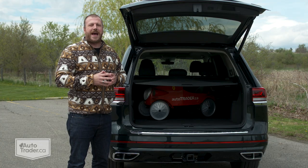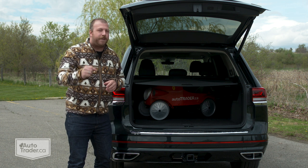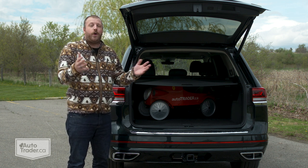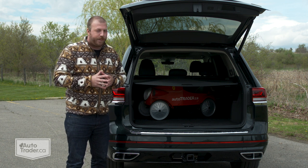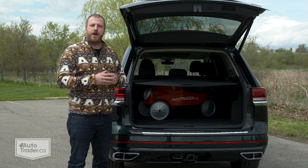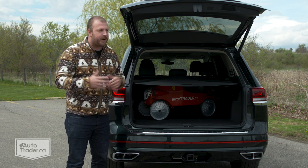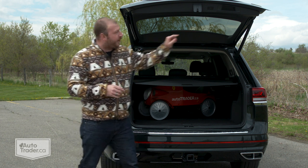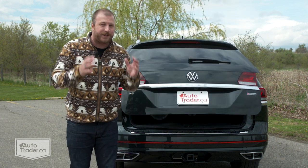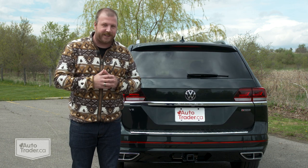Finally, my last problem: this thing does have a power tailgate and there are a whole bunch of different ways to open it, but not so many ways to close it. I found that out the hard way. Key fob — no luck. Button on the inside of the door — can't do it that way either. The only way to close this thing is this button up here. I don't get that at all. I have never seen that in a modern vehicle.